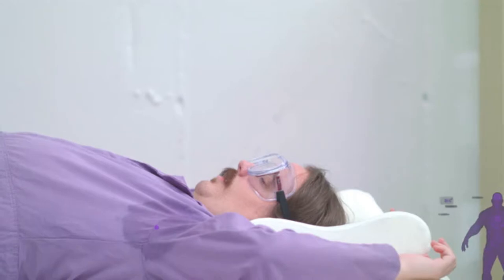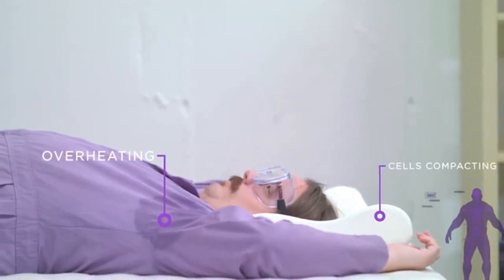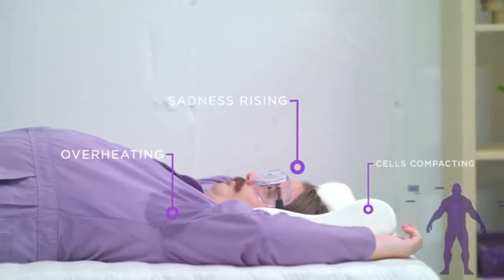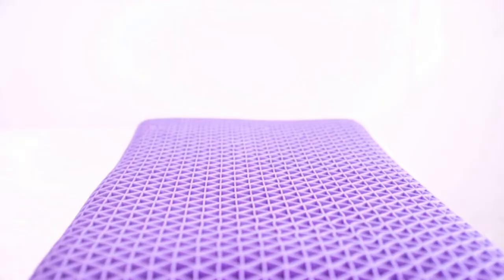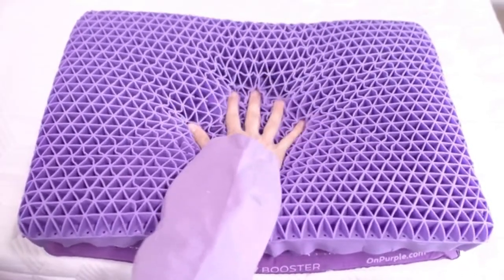Others have tried to fix the problem of loose fluff with memory foam, but memory foam has its own problems — it starts softish, then as it warms the cells compact, it loses its shape and becomes a hot sweaty brick. Unlike any pillow before it, the Purple Pillow uses a patented comfort grid system that gives locally but not globally, and the grid itself is specially engineered to sink a bit more in the center where your head rests.